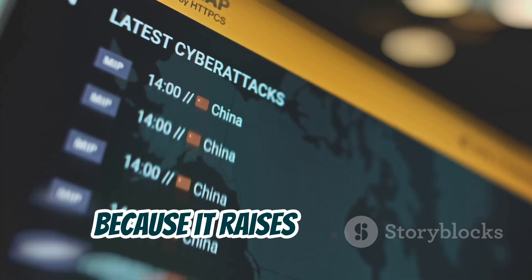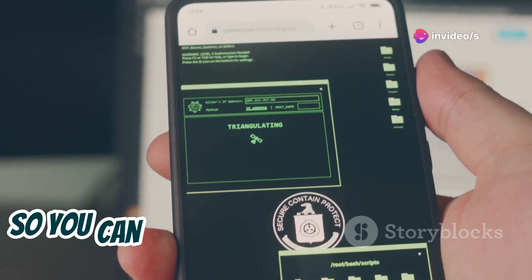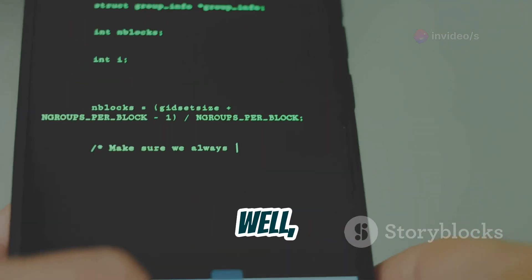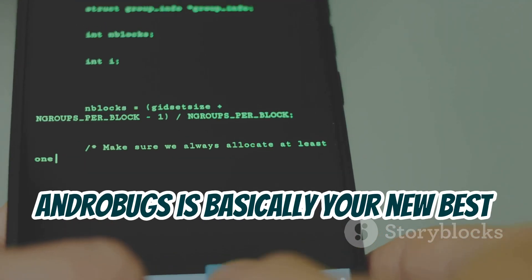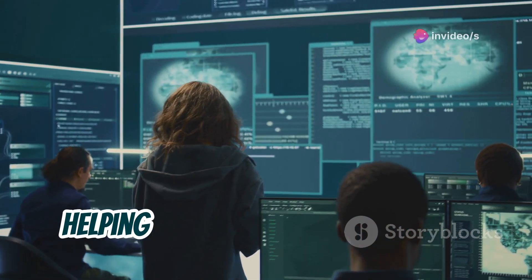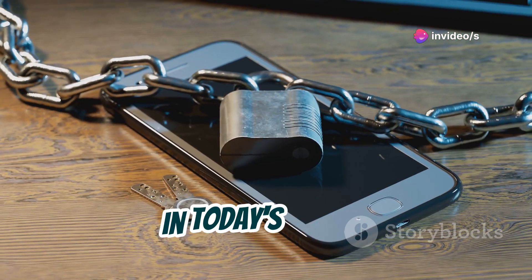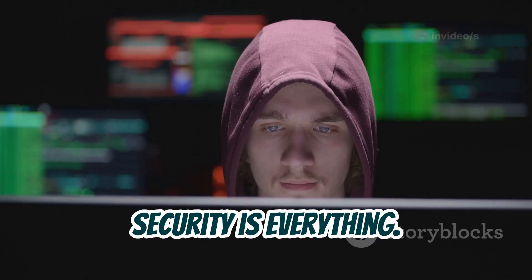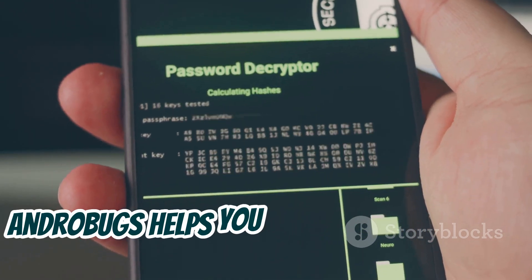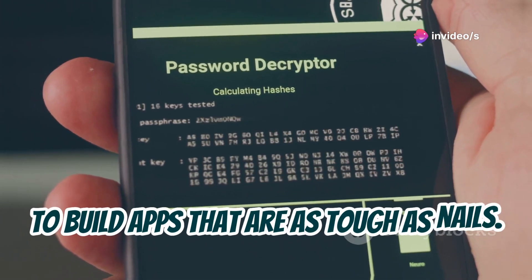AndroBugs raises awareness — it shows you the potential risks lurking in the apps you use every day, so you can make informed decisions about your digital security. Plus, if you're a developer, AndroBugs is basically your new best friend. It's like having a super-powered QA tester on your team, helping you build more secure and reliable apps. In today's world, security is everything — nobody wants to be the developer responsible for a data breach, and AndroBugs helps you avoid that nightmare scenario.